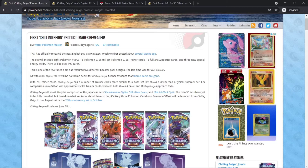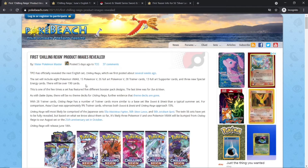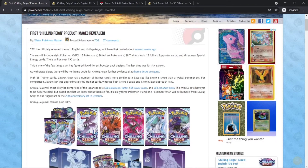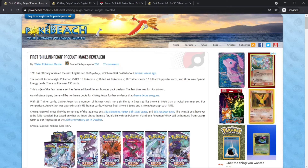There have been rumors going on that theme decks are gone. People have been saying theme decks are going away and they stopped printing them — it was never confirmed, but we have further evidence to prove they're gone. Usually with every single set there's a theme deck, but we think Vivid Voltage actually ended theme decks. With Battle Styles there were no theme decks, and there are also no theme decks for Chilling Rain, which is further evidence.